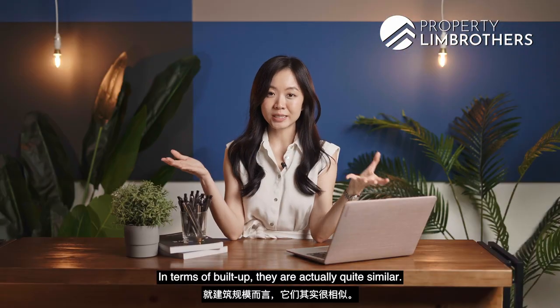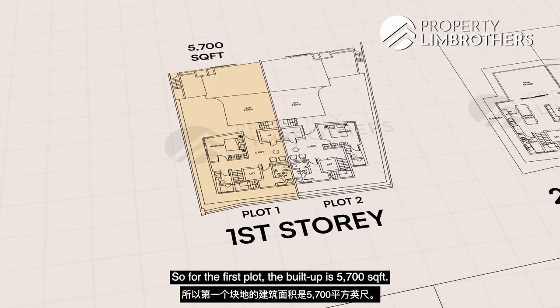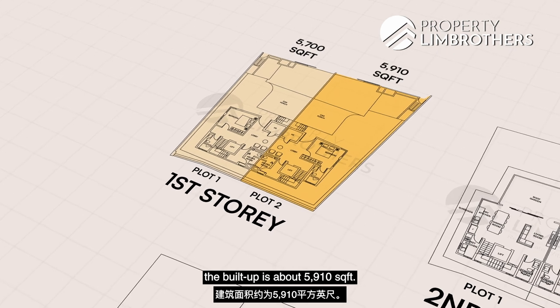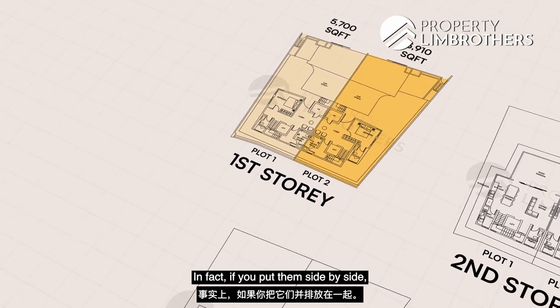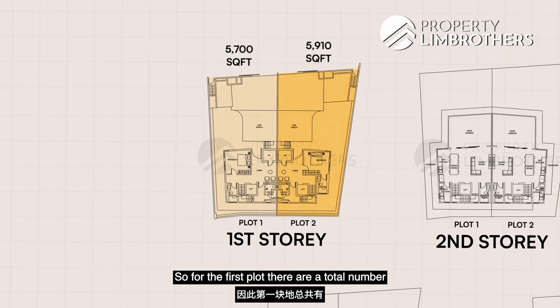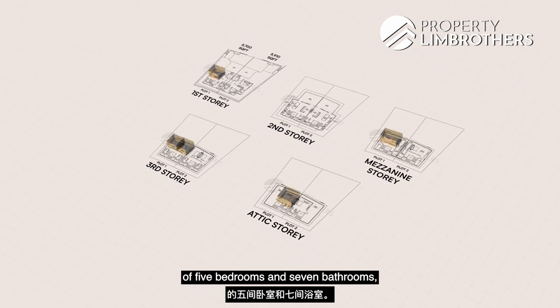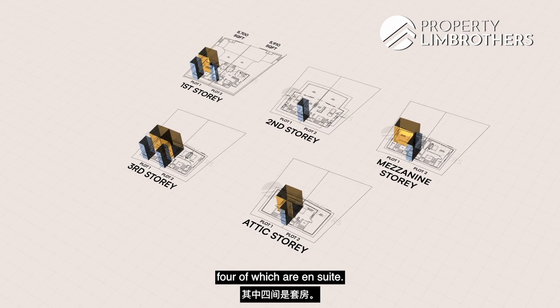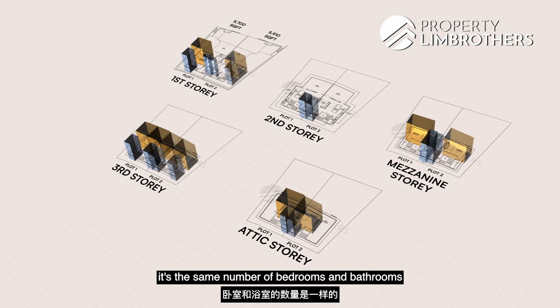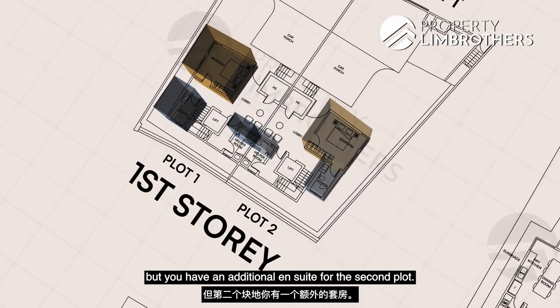In terms of buildup, Plot 1 is 5,007 square feet and Plot 2 is 5,910 square feet. Put side by side, they look like a mirror image of each other with a very similar floor plan. For Plot 1, there are five bedrooms and seven bathrooms, four of which are ensuite. For Plot 2, it's the same number of bedrooms and bathrooms but with one additional ensuite compared to Plot 1.